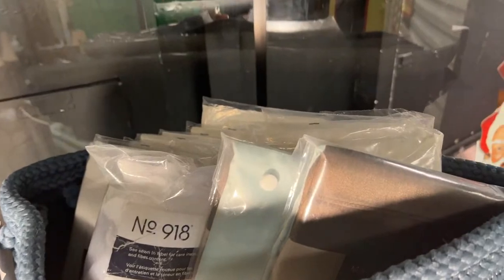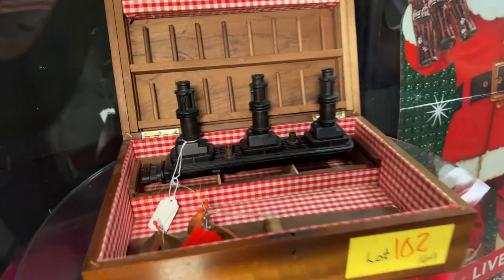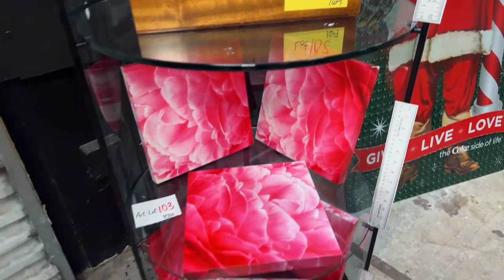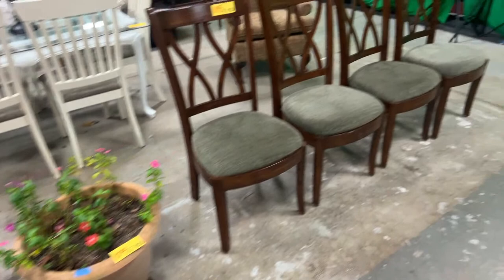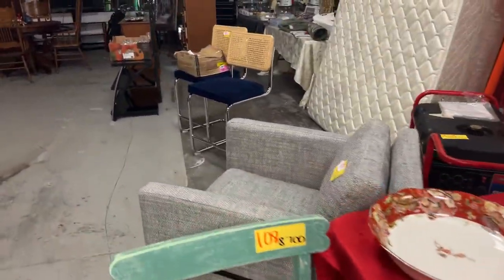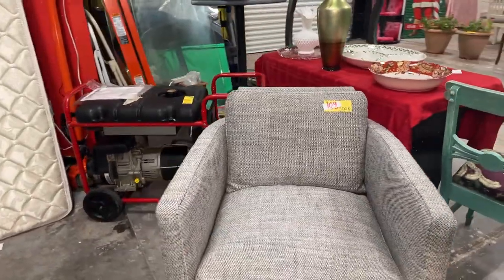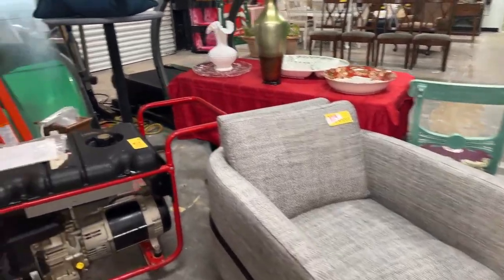We have a basket of curtain panels — all brand new curtains still in the bags. We have the induction or injection kit for Mercedes-Benz and a cool wood box. We have some rose art, some live plants, some really cool planters, a nice set of chairs. Winding around the bend, we have some really cool pieces on the table lot. We're going to round the corner and we have these brand new — this 3008 lot is Wayfair furniture, brand new out of the box.